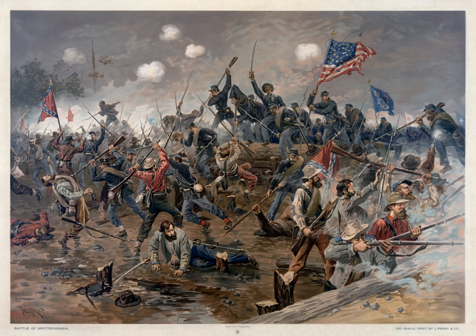Forty-three men received the Medal of Honor during the Battle of Spotsylvania Courthouse, including Frederick Alber, George W. Harris, John C. Robinson, and Charles H. Tracy. Portions of the Spotsylvania Courthouse Battlefield are now preserved as part of Fredericksburg and Spotsylvania National Military Park. In addition, the Civil War Trust, a division of the American Battlefield Trust, and its partners have acquired and preserved 5 acres of the battlefield.